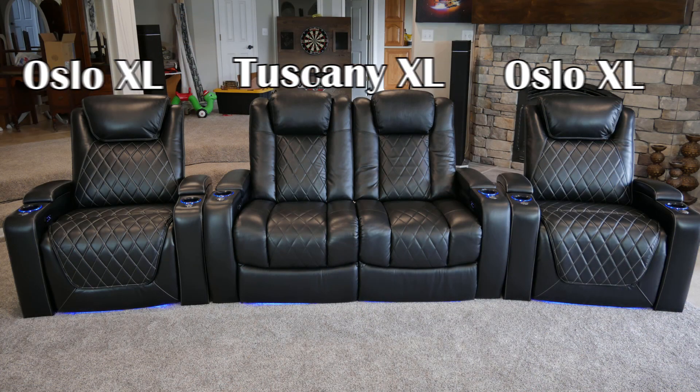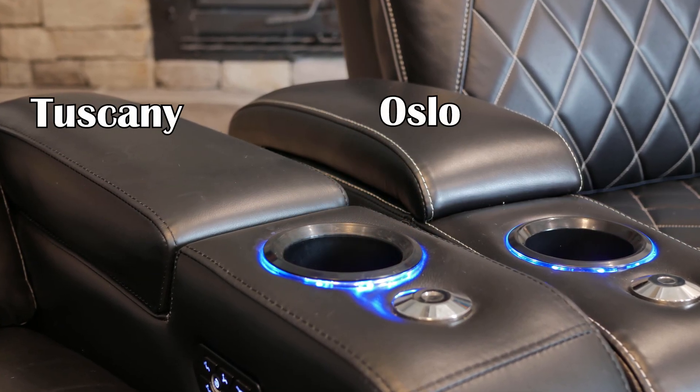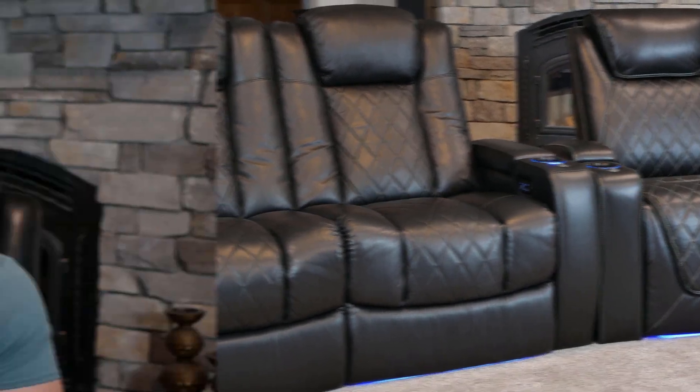That covers the function and features of the Oslo XL seats — now let's dive into which of these XL seats from Valencia is right for you. Although they look and feel fairly similar, there are some pretty big differences depending on your size. Right off the bat there are a few cosmetic differences. The Tuscany seats have all-black stitching, a slightly smaller headrest, a more streamlined armrest, and a slightly flatter sheen of leather than the Oslo.